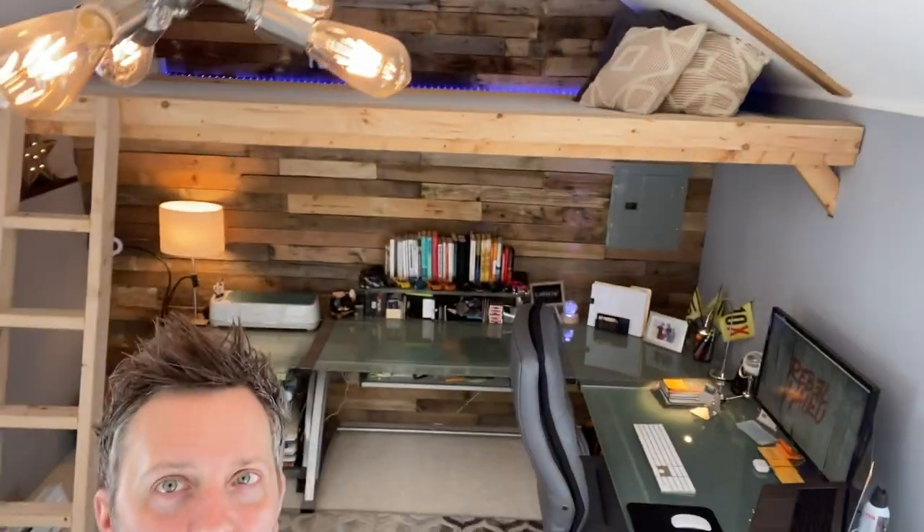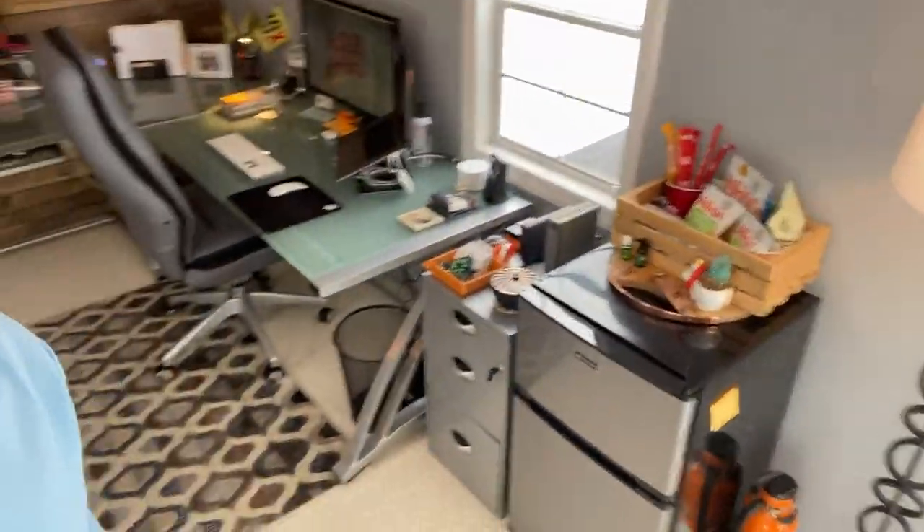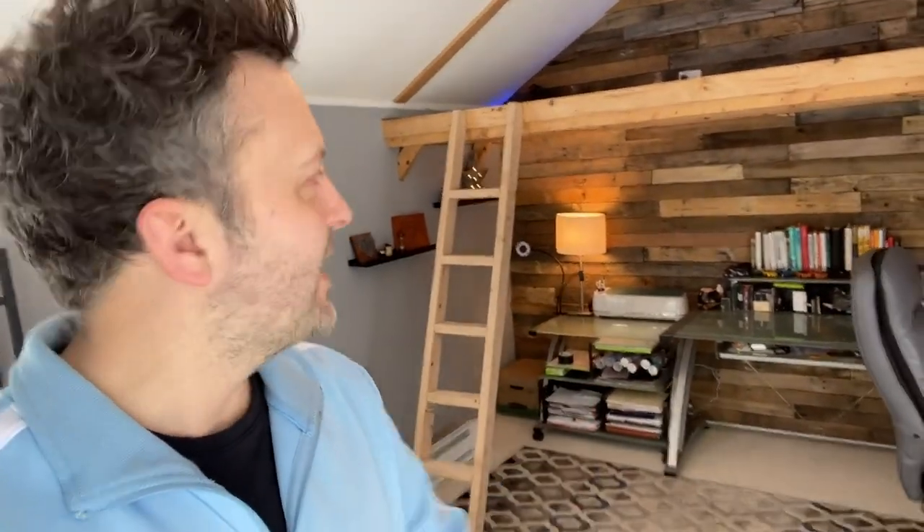What else we've got over here? This is the main workspace. We've got a pallet wall, a loft — I'll take you up there in a minute — a refrigerator, and all the stuff you can imagine. But we've got some surprises along the way, so let me come on in and tell you a little bit more.